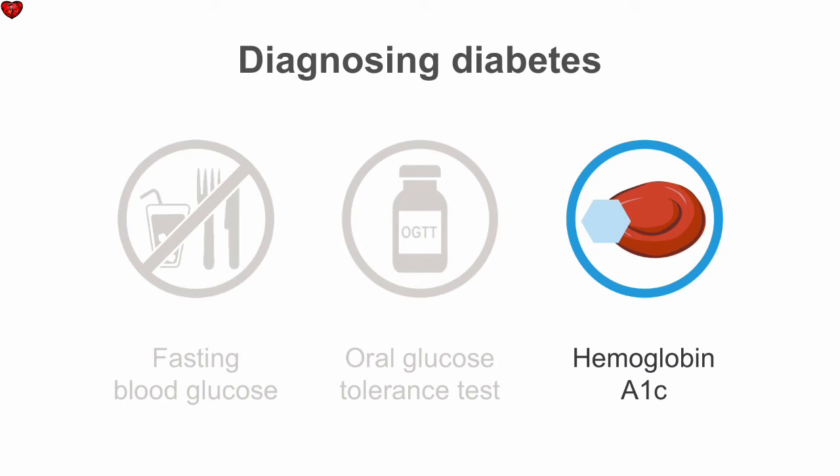Blood sugars were the only means to diagnose diabetes for many years. More recently, an additional option has been added to the diagnostic criteria: the hemoglobin A1c, or glycated hemoglobin.